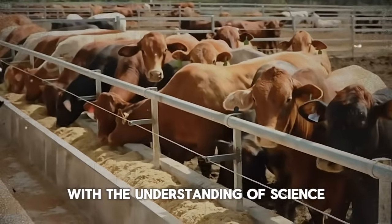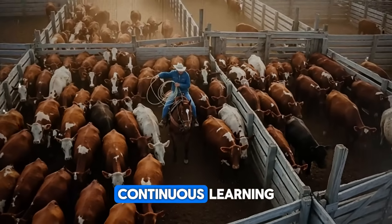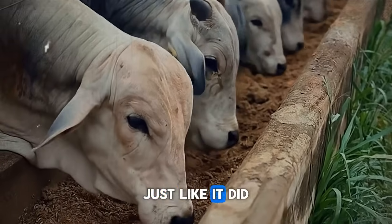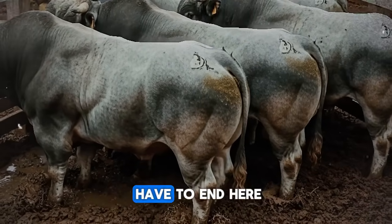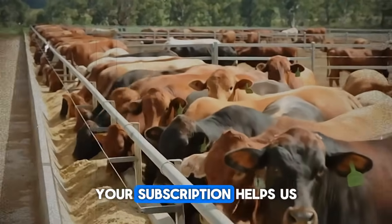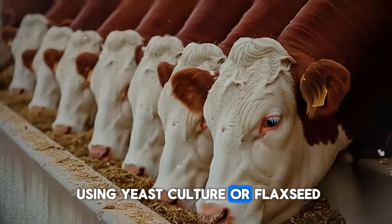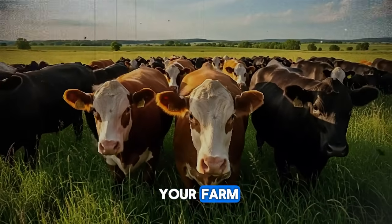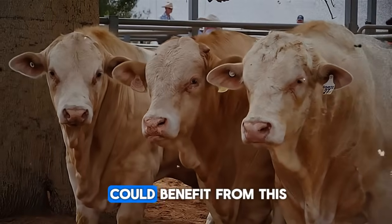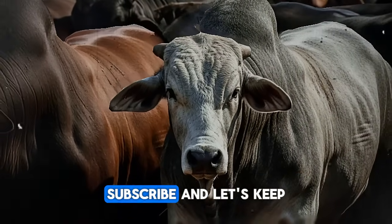This is what modern, intelligent ranching looks like — blending the wisdom of nature with the understanding of science, working smarter, not just harder. The journey to raising exceptional cattle is one of continuous learning, and the best knowledge is the knowledge we share. What you've learned today has the power to change your operation for the better, just like it did for the bulls you saw earlier. If you found this information valuable, please help our community grow by subscribing to the channel, Biggest Bulls and Cow. Leave a comment below — have you ever tried using yeast culture or flaxseed? What are your biggest challenges with weight gain on your farm? And if you know another farmer, rancher, or student who could benefit from this, share this video with them. Subscribe, and let's keep learning together.